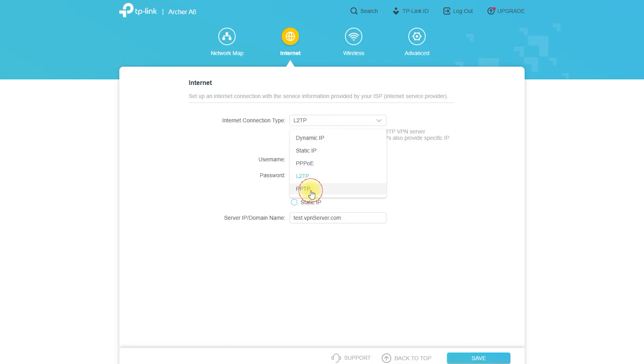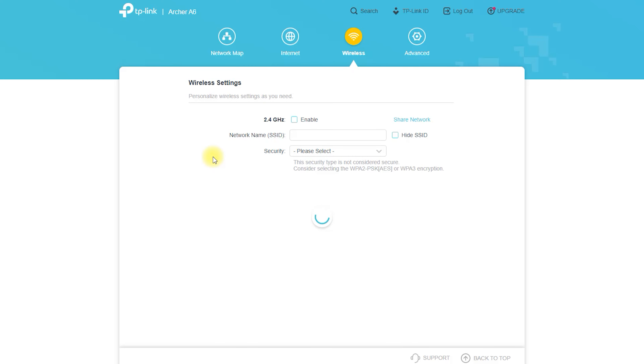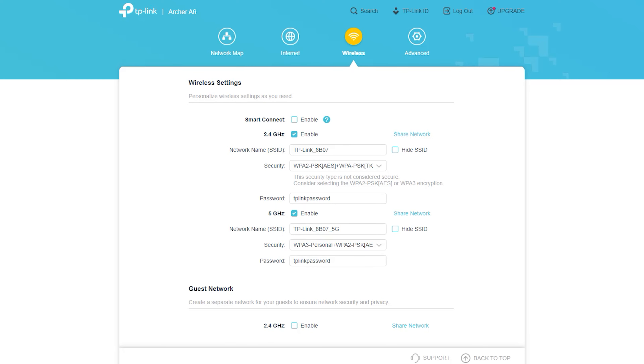Easy setup and management: The Archer A6 is incredibly easy to set up and manage, with a user-friendly web interface and the TP-Link Tether app. You can quickly and easily configure your network settings, monitor your network's performance, and manage your guest network.